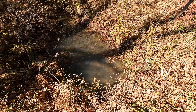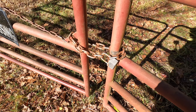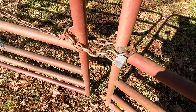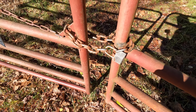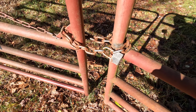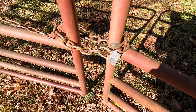This creek's looking pretty deep. This is the original chain and a temporary lock we put on last time because the previous one was tampered with. We're getting ready to replace the whole setup with a nicer, bigger chain and a circular lock.